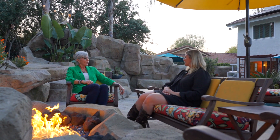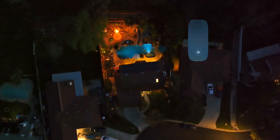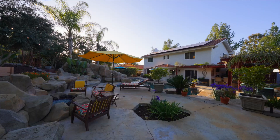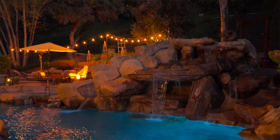We're at our newest listing in Starlight Ridge in Temecula. It seems like there's so many details — fire pit, pool, slide, and a new main bathroom upstairs.